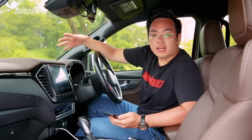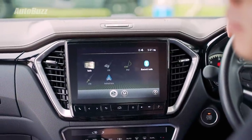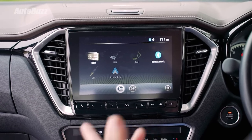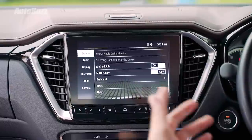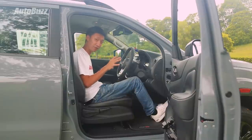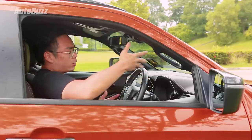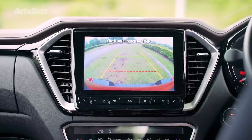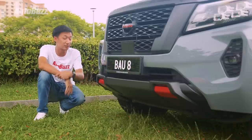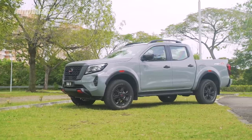Not only does the Navara have the larger infotainment display, it also comes with wireless Apple CarPlay connectivity. When you connect your phone for the first time with the cable, it asks if you want to use the wireless feature. However, the infotainment software itself is really old and clunky — it looks like it came from a cheap Android tablet. For someone with long legs and hands, not having a telescopic steering feature makes it hard to find the right sitting position. For a car this size, it's unfortunate that it doesn't come with a 360-degree surround view monitor, and the reverse camera isn't even that clear. Also, not having front parking sensors can make it quite challenging when estimating space.